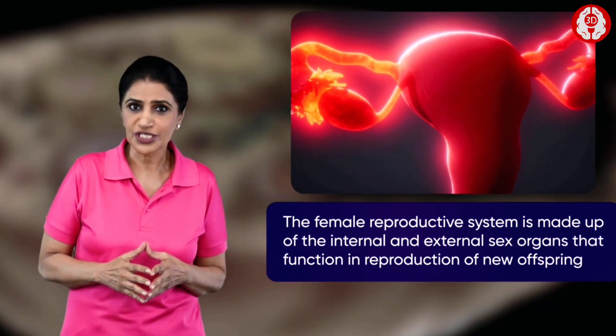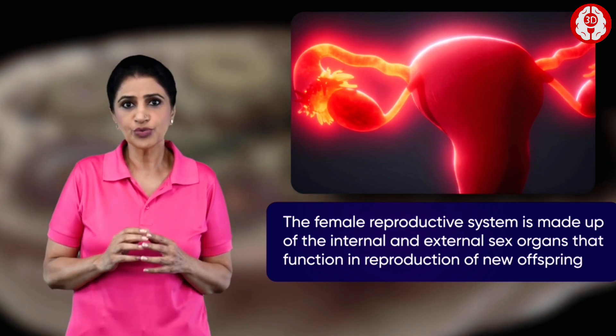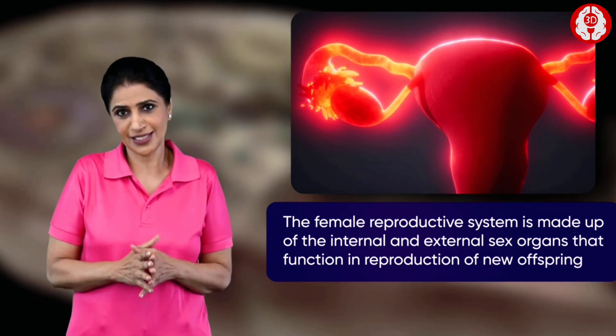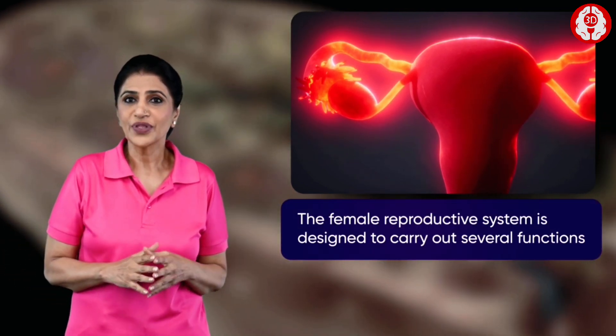Did you know that the female uterus is approximately about three inches long and two inches wide and can expand up to 20 times during pregnancy, which is crazy if you think about it.